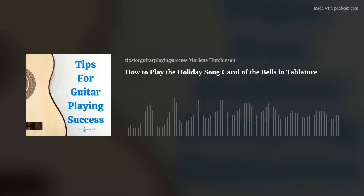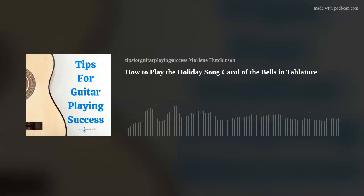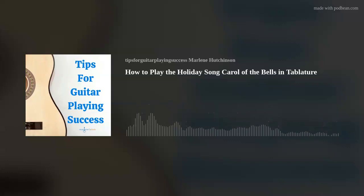Today's tip is how to play Carol of the Bells in tablature. In today's episode, I'll tell you about a beautiful, albeit more challenging, instrumental Christmas song, Carol of the Bells.